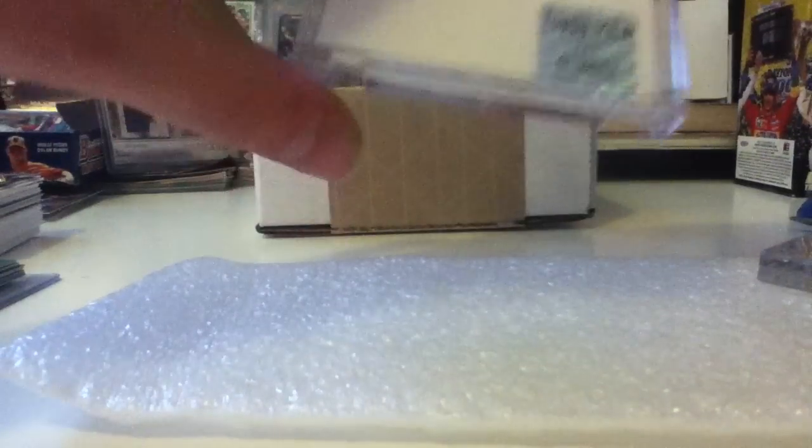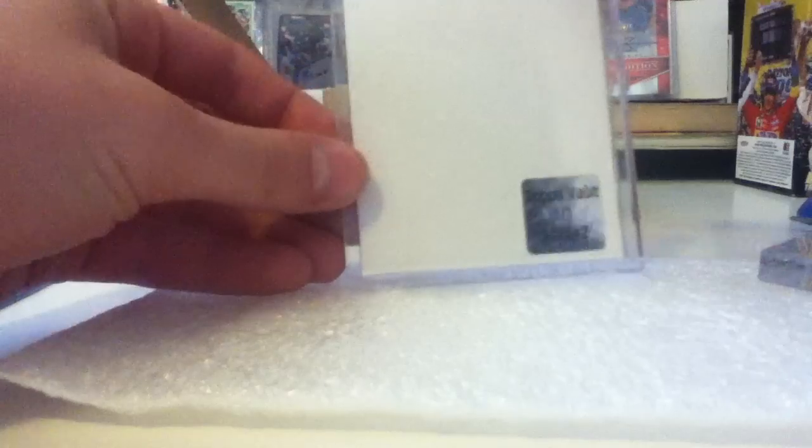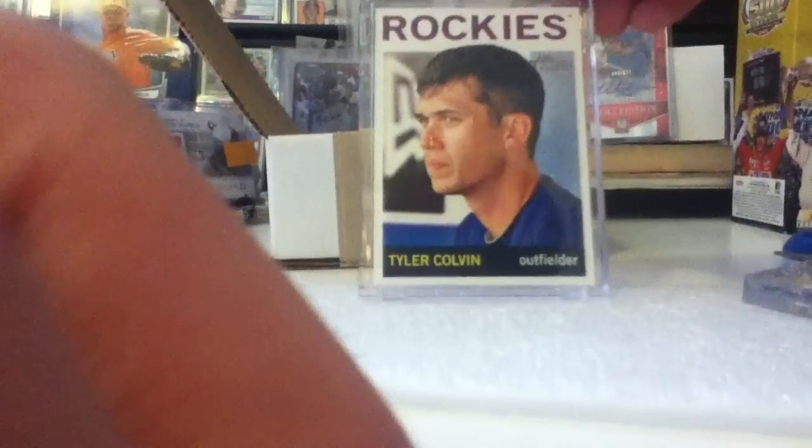I don't know if you can see it with the reflections, but there it is — Topps Vault one of one. It's very cool, and because it is a blank back — nothing on the back — it looks like a regular front, but it's just very cool.